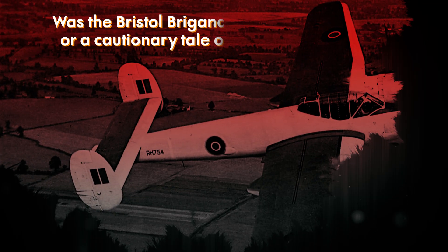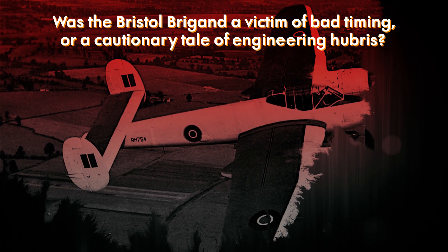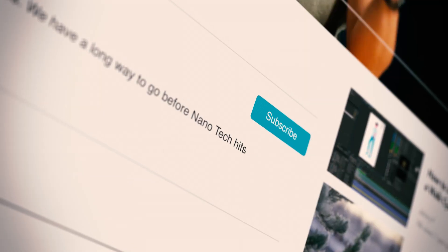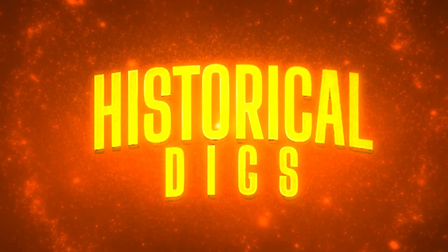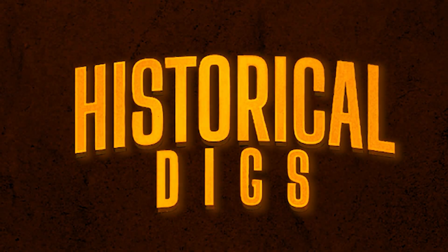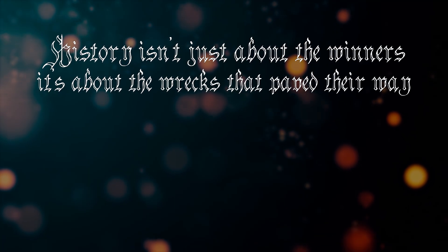In the end, the Brigand's greatest service was grounding itself so others could fly. Was the Bristol Brigand a victim of bad timing, or a cautionary tale of engineering hubris? Let us know in the comments! If you enjoyed this deep dig into aviation's awkward phase, hit subscribe and ring the bell for more tales of tech gone sideways. History isn't just about the winners — it's about the wrecks that paved their way.